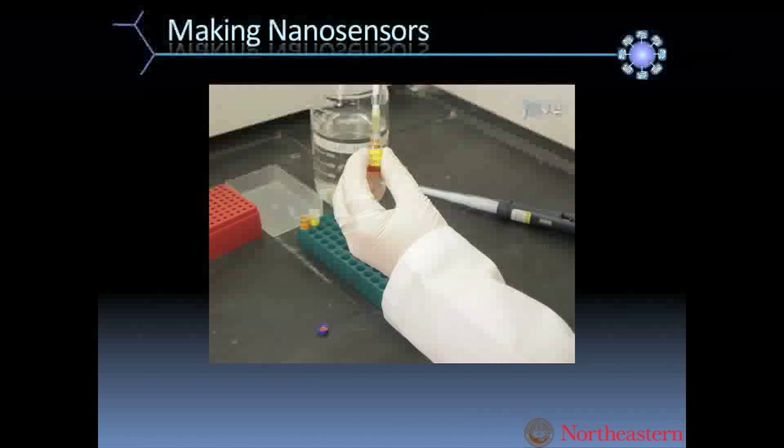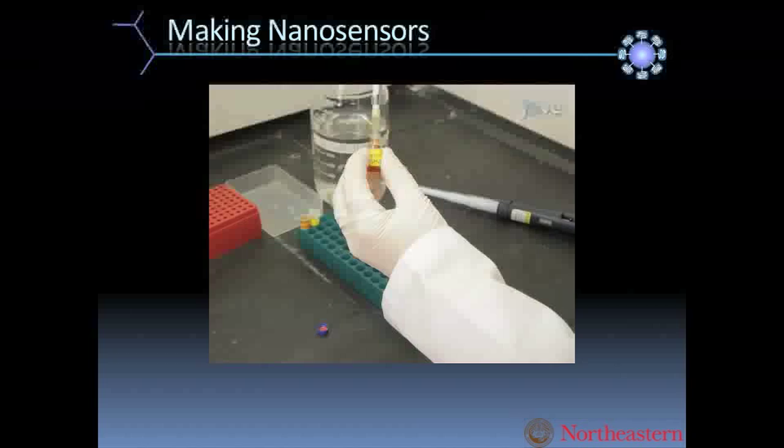This is one of my students, Katie — she's our hand model for this video. She has taken a little tiny vial and used a little solvent to dissolve her sensor components in it, along with all of her polymer and plasticizer, which is the component that makes it oily.